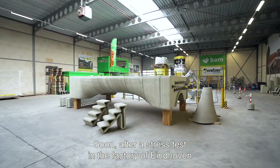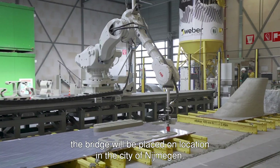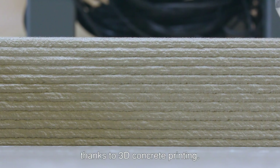Soon after a stress test in the factory of Eindhoven, the bridge will be placed on location in the city of Nijmegen. Layer by layer we're building a beautiful and sustainable future thanks to 3D concrete printing.